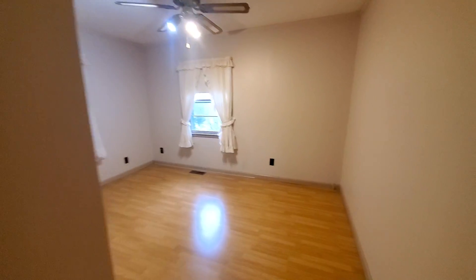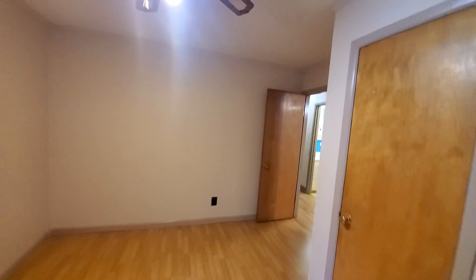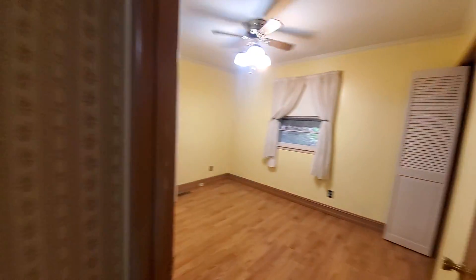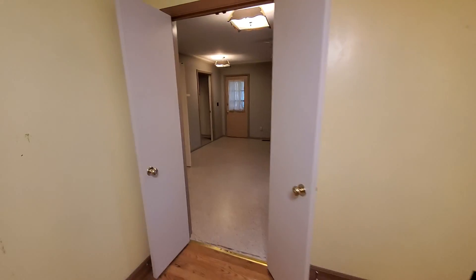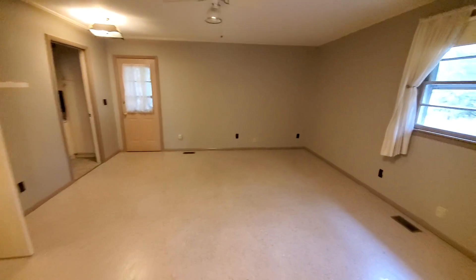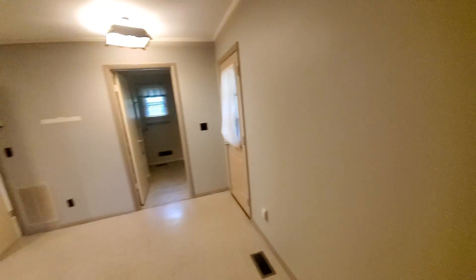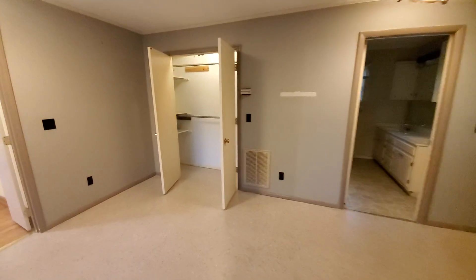Another bedroom down the hallway — this one is off the front and right side of the house. At the end of the hallway you have a bedroom that flows into an add-on added space. It has like a school tile floor on it. Very big — it's on the right side and back of the house — with a big closet and a pretty big bathroom.